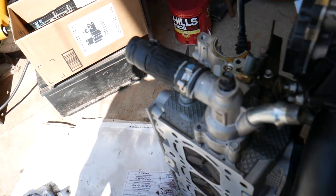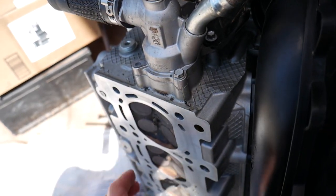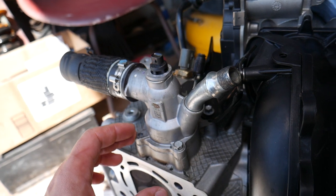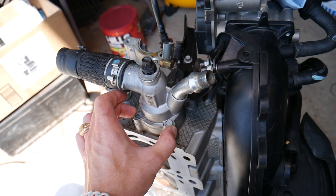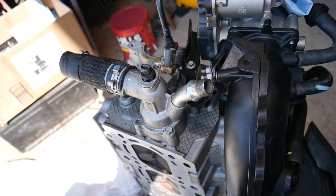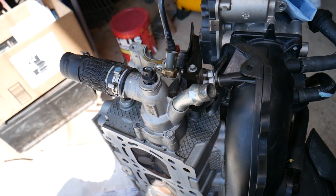The second most common reason is a thermostat stuck closed. This is your thermostat right here on the cylinder head. If that thermostat is stuck closed, it will not allow cool coolant to enter the engine. As a result, your cylinder head and engine block will start overheating, turning that coolant into steam again — and that could be another reason.